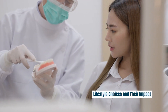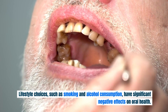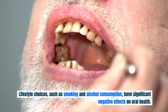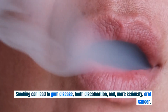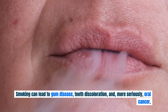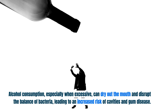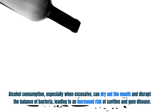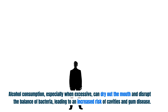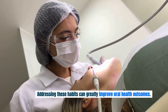Lifestyle choices such as smoking and alcohol consumption have significant negative effects on oral health. Smoking can lead to gum disease, tooth discoloration, and, more seriously, oral cancer. Alcohol consumption, especially when excessive, can dry out the mouth and disrupt the balance of bacteria, leading to an increased risk of cavities and gum disease. Addressing these habits can greatly improve oral health outcomes.